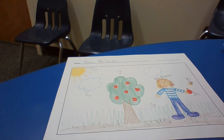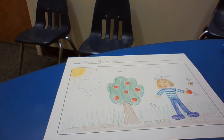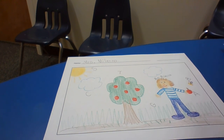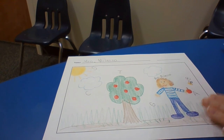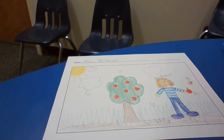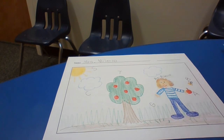Once you've completed everything, I'd like you to please tell us about your picture. First, take a picture of what you drew and wrote about and upload it on to Seesaw. Then use the microphone to tell us about your picture. Here's what my story would sound like.